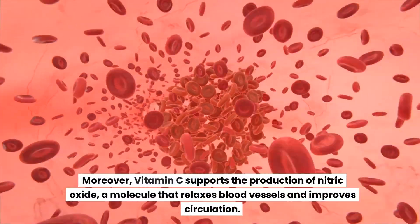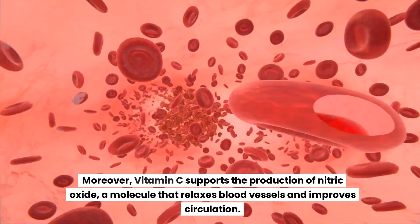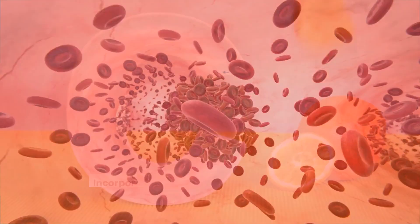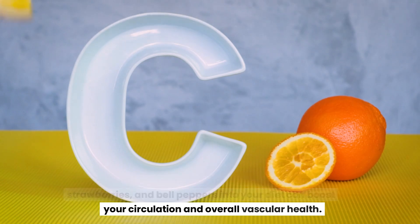Moreover, vitamin C supports the production of nitric oxide, a molecule that relaxes blood vessels and improves circulation. Incorporating vitamin C-rich foods like oranges, strawberries, and bell peppers into your diet can boost your circulation and overall vascular health.